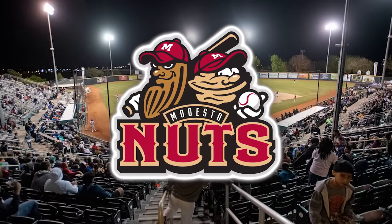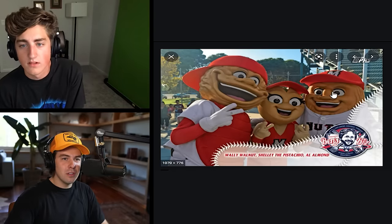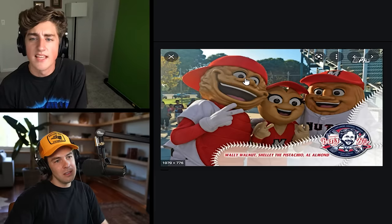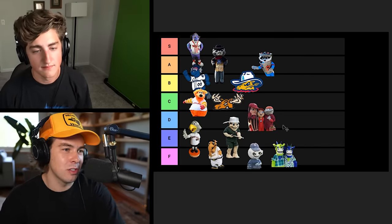Next up, we have the Modesto Nuts. Their names are Shelly the Pistachio, Wally the Walnut, and Al the Almond. There's three of them? I thought that was bacon. What if it was the pistachio, the walnut, and then just the balls? All your nuts right here — there's just a scrotum. He looks pretty cool there. He definitely looks more like an almond. The thing about three people being the mascot is that there are going to be some that are holding the team up and some that are pulling them down. That's an excellent point. C or D is fine — we have nobody in D right now, so just for balance's sake. I guess you could say D is nuts.